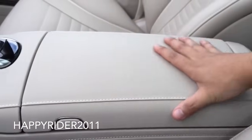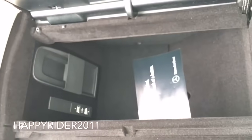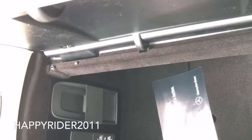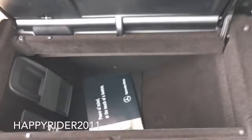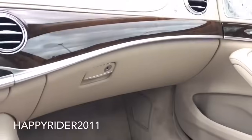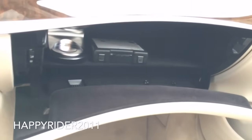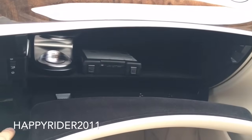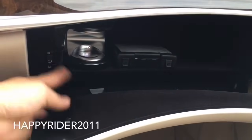Now let's open the middle armrest compartment. Inside we have additional storage space and a slot for your phone or anything you need. Inside we also have two USB inputs. Over here is your glove box compartment. All the way on the left side is where you put your perfume — the fragrance will be released into the car. Here's your trunk lock switch — put that over to lock and you won't be able to open the trunk from the inside.